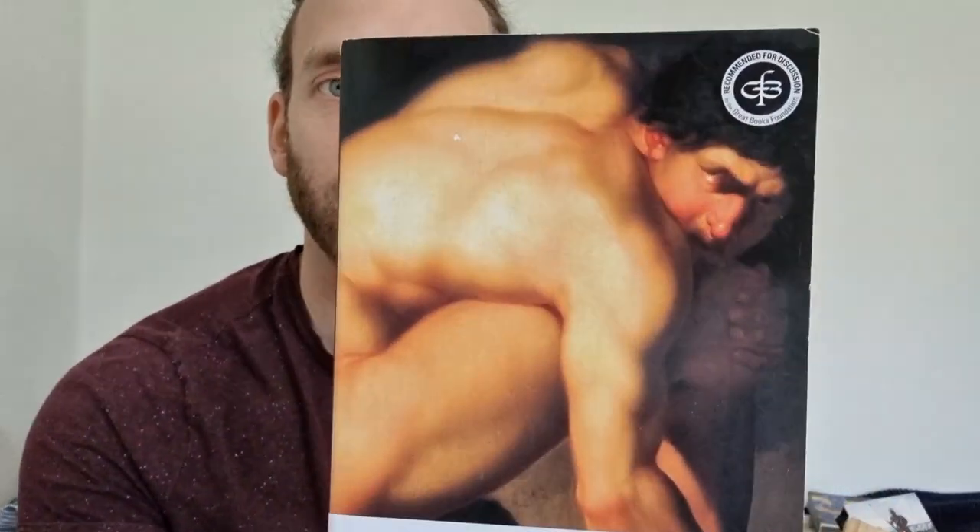Frankenstein — massive game changer by Mary Shelley. I love this picture choice. In terms of science fiction, in terms of horror as well, this has kind of set up a lot of things, hasn't it? Good old Mary. Also, he's a thick monster, isn't he?